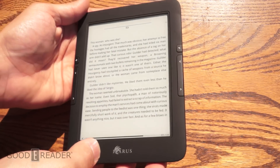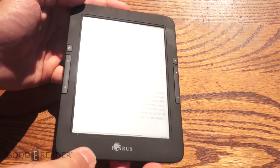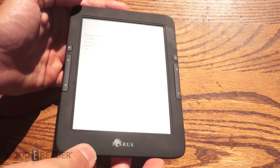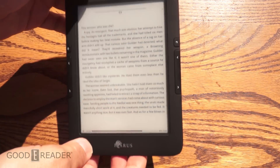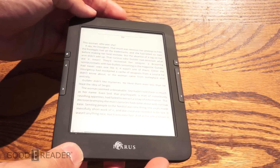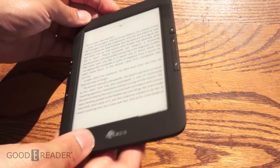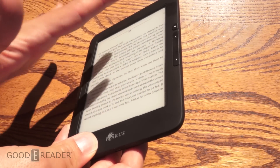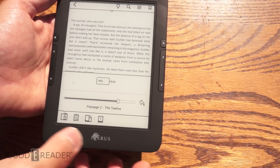We're going to look at some angles to show you how this device performs outside. If we catch the sun right in the middle, obviously it's going to wash out the screen — that's because you're reflecting the sun directly. But at any other angle, the e-reader is pretty good.